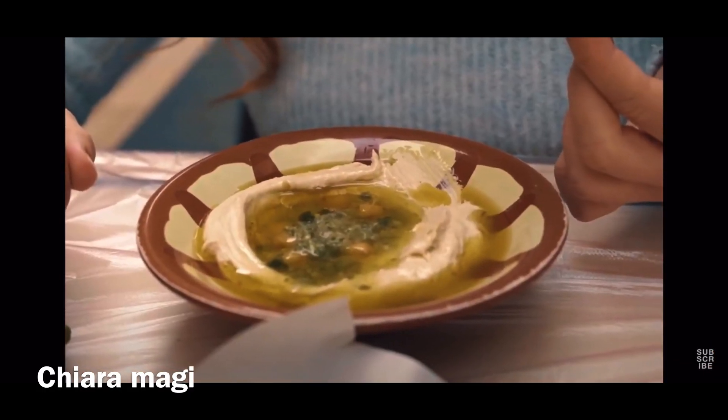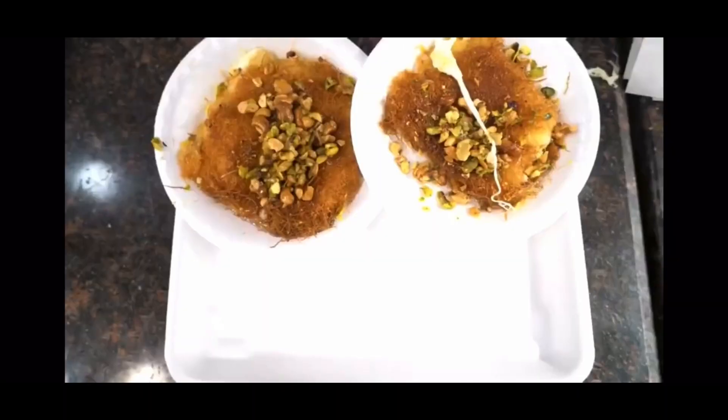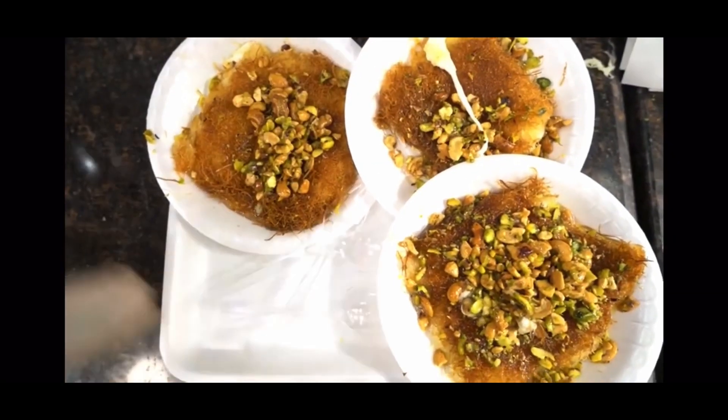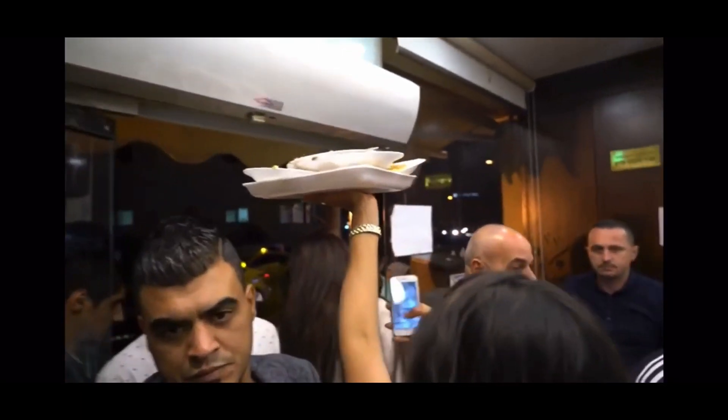Number two: eat hummus and falafel at Hashim's. Hashim's is an Amman institution in the heart of downtown, rumored to have the best hummus and falafel in the country. Afterwards, number three, nip down the road and have knafeh at Habiba's — a booth serving hot and fresh knafeh to locals and foreigners to eat wherever they can find a seat outside. Knafeh is a Levantine dessert of cheese, vermicelli, and sweet syrup.